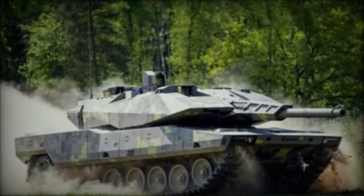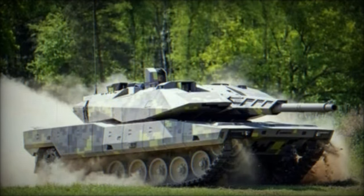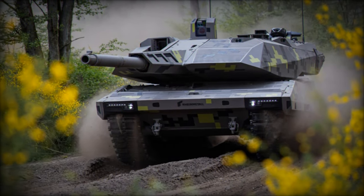Powered by an MTU MB-873 Ka-501 diesel engine delivering 1,500 horsepower, the KF-51 weighs 59 tons, positioning it among the world's heaviest tanks.